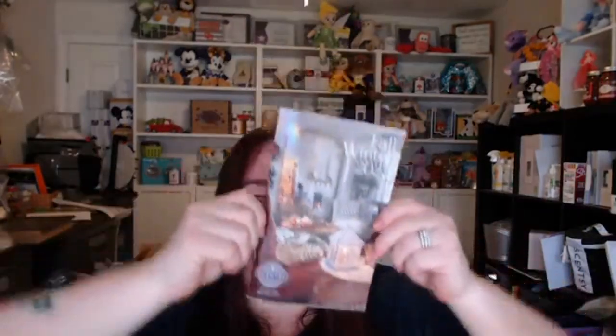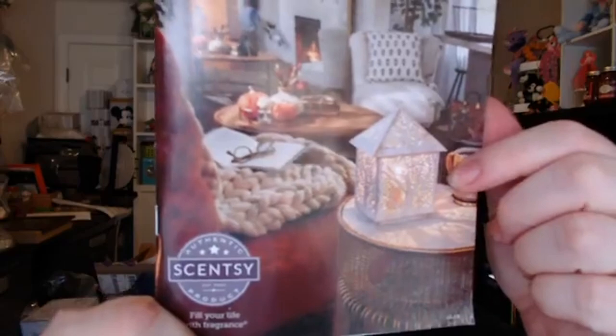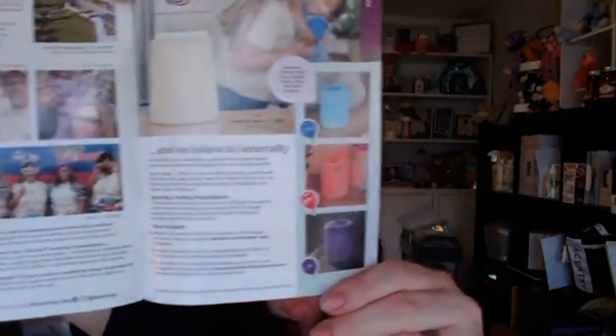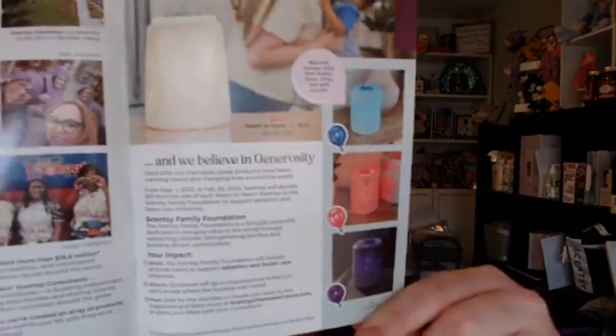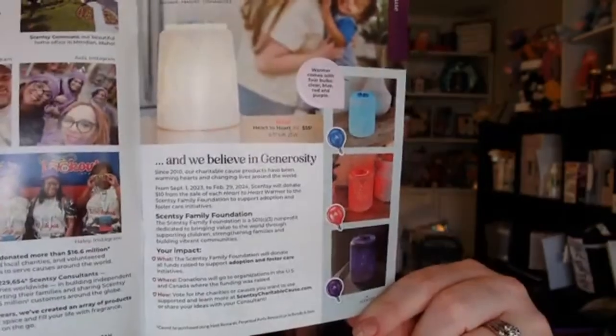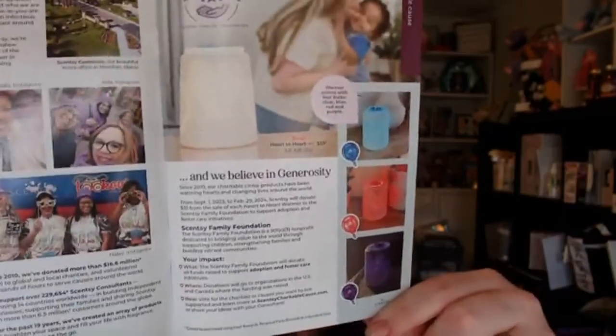Let's jump into the catalog — I'm so excited. I'm using my new webcam so bear with me holding it up. We have our charitable cause warmer which comes with all three light bulbs to stand for different awarenesses — it's super cute. The warmer is called Heart to Heart.